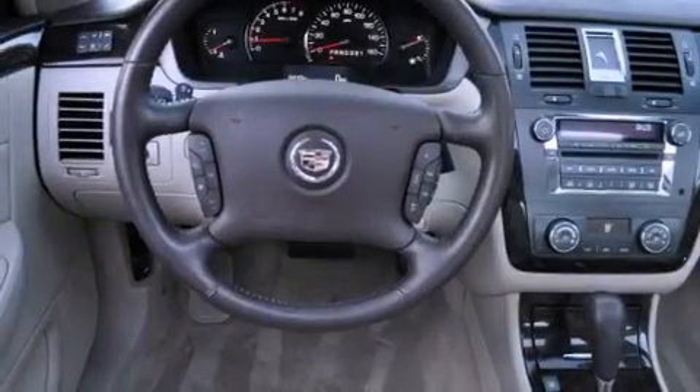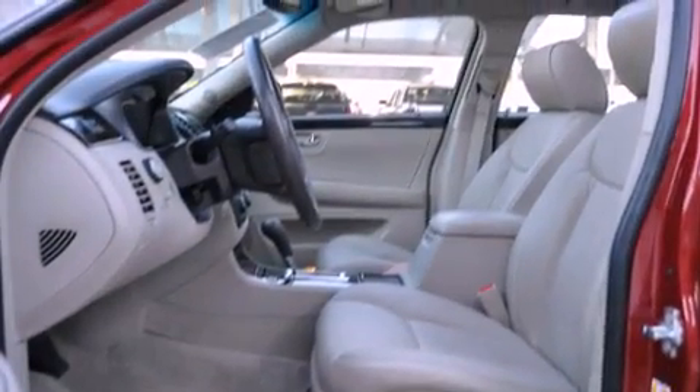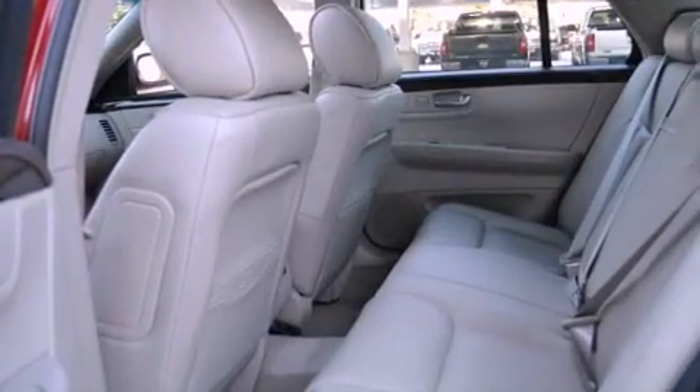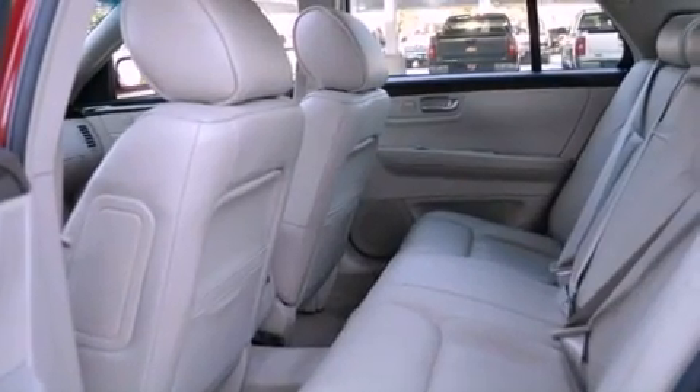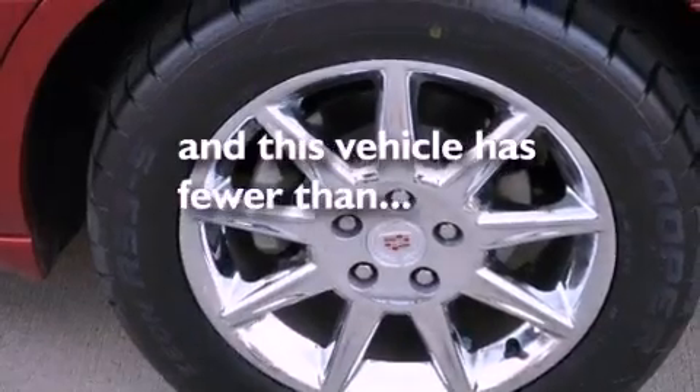Its top features include a heated steering wheel, memory settings for the seat's positions so you can recall your favorite alignments with the push of one button, cruise control, an eight-speaker stereo system, leather seats, an air suspension, 17-inch wheels, a low tire pressure indicator, a sunroof, and this vehicle has less than 25,000 miles.